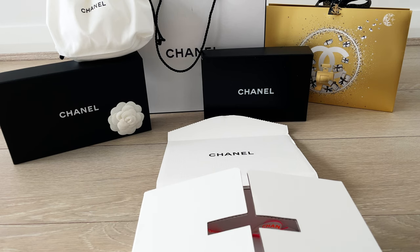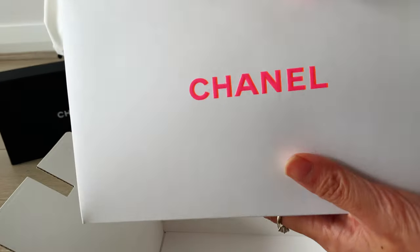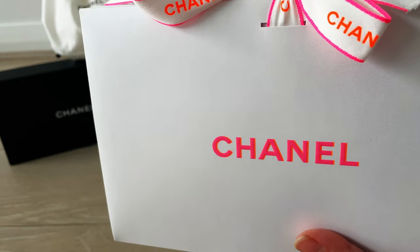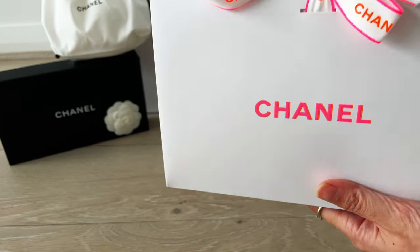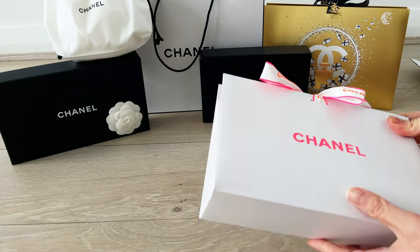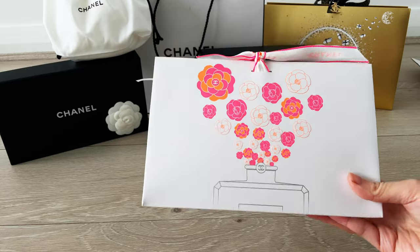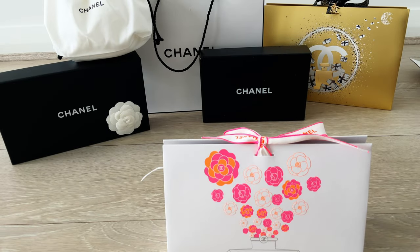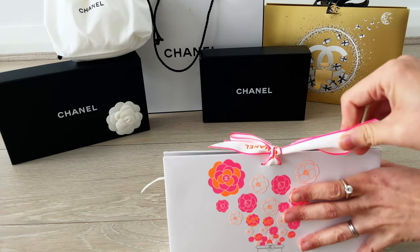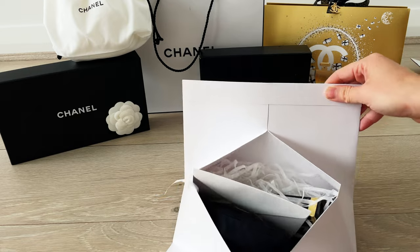Hi everyone, welcome or welcome back to my channel. As you can see from the backdrop, today is another unboxing video on a Chanel Beauty purchase. As I mentioned in my last video, I was trying to get more of the special edition packaging via online purchase. Unfortunately, online purchases don't actually come with the camellia — I don't know whether it's because I didn't buy a big enough purchase. The bigger box packaging seems to have the camellia stuck on the front, but perhaps in Australia the camellia is only available when you do boutique purchases.